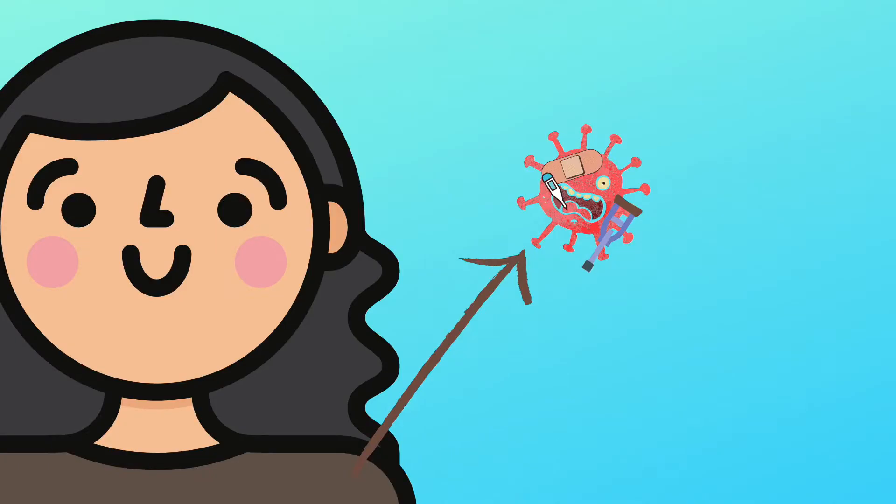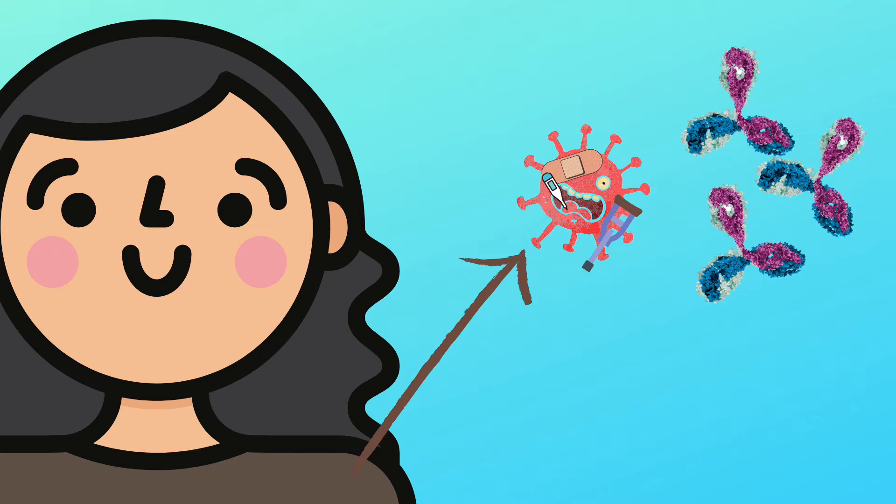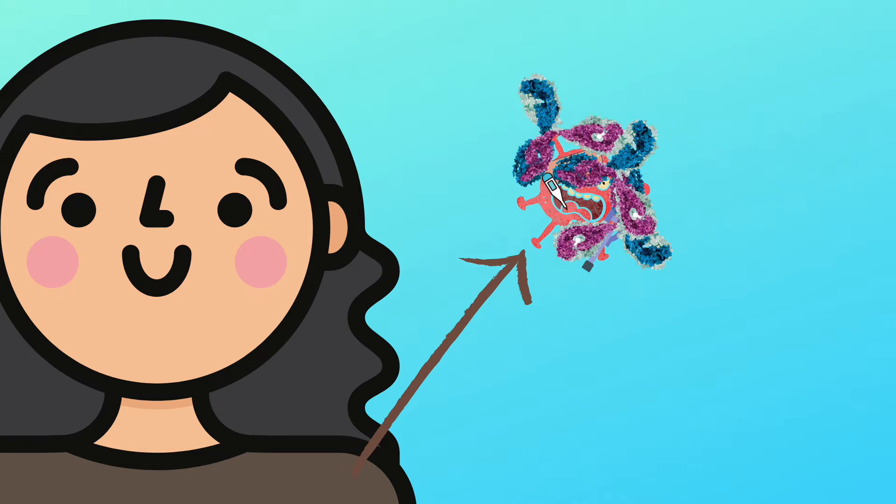It is this live attenuated virus that goes into the vaccine that we then give to people. Once the vaccine is in, your immune system doesn't really care that the virus is attenuated or inert — it still recognizes it as foreign and makes antibodies toward it. These antibodies then attack the virus. Keep this mechanism in mind because we're going to come back to it to see if it may help us with the COVID pandemic.